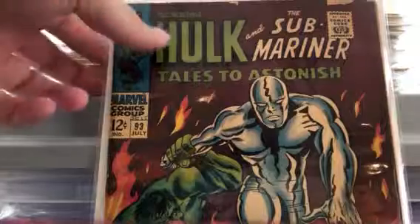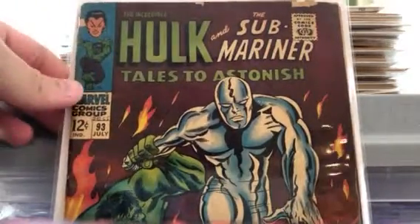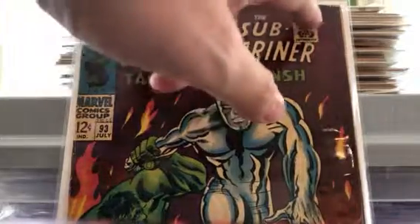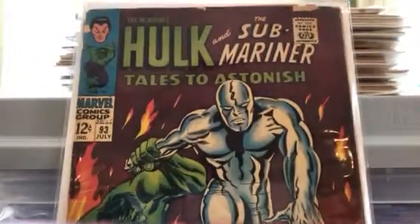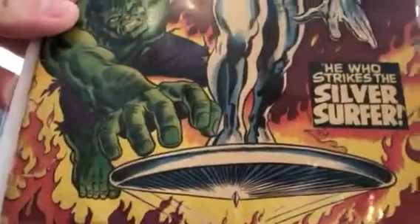Anyway, you can see someone wrote their name on it. Across the top there's chipping — it's not at all in good condition. If I show you the bottom here, it is definitely kind of falling apart, but it's still a Silver Age book.